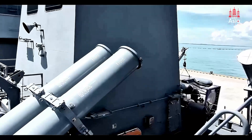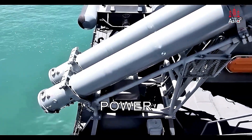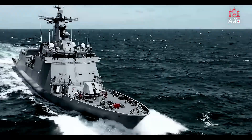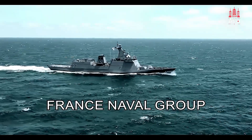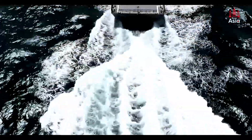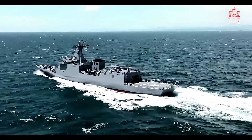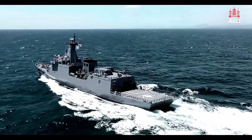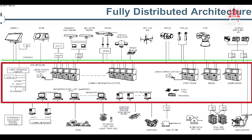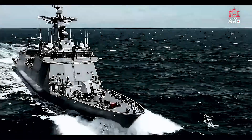But the Navy isn't stopping there. One of the most significant recent upgrades is the installation of the Contralto anti-torpedo system, developed by France's Naval Group. This system deploys Kanto decoys that create acoustic confusion, tricking incoming torpedoes, resulting in a 360-degree defense against one of the most dangerous threats a warship can face. The successful integration of this system, along with an upgraded combat management system from Hanla Systems, has already made these frigates better prepared for modern naval combat.